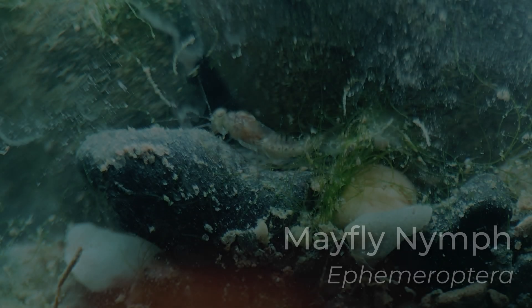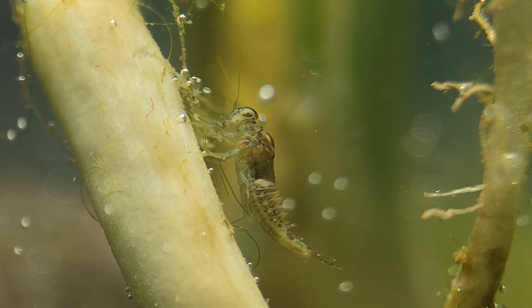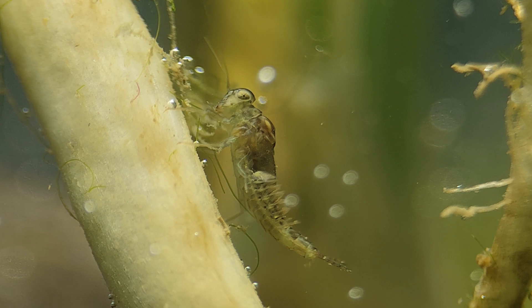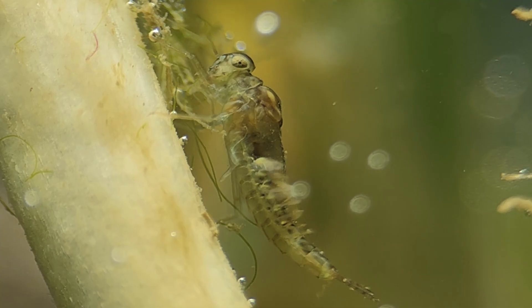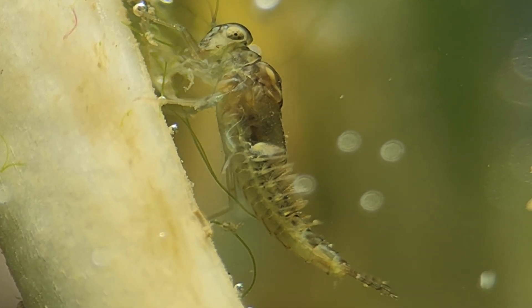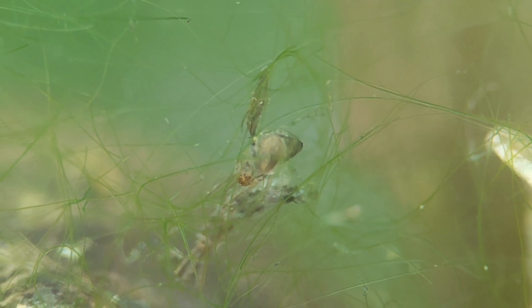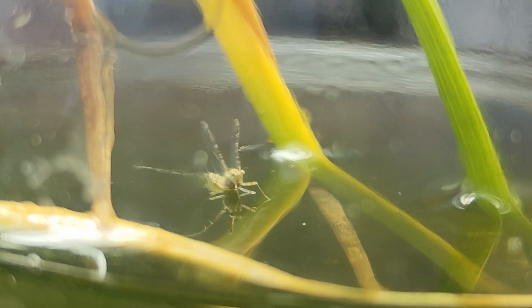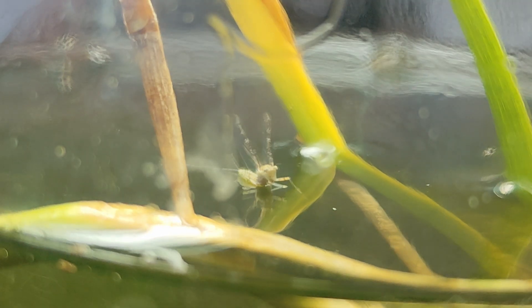I want to finish with the most special creature of this jar — the mayfly nymph. It's the top predator here, nothing above it. The accordion-like parts on its sides are gills, which makes it look even more alien. The next day the nymph disappeared, leaving only an empty skin — metamorphosis had happened.